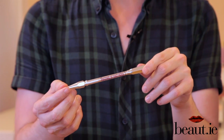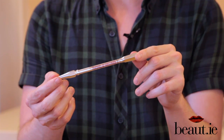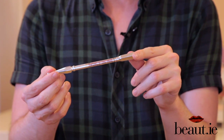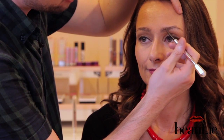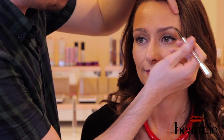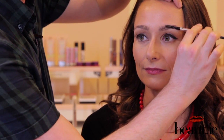Now we've primed the brows with Browvo Conditioning Primer, I'm going to move on to add some shape and colour with Precisely My Brow Pencil. This is my favourite product in the range — it adds colour and definition with buildable hair-like strokes. Simply use the pencil and follow the hairline in small little hair-like strokes, just a little flick of the wrist to build those hairs into the brow. You can take this from a daytime look to a nighttime look just by building those individual strokes. Don't forget the spoolie on the other end to blend the product throughout the brow for an even spread.